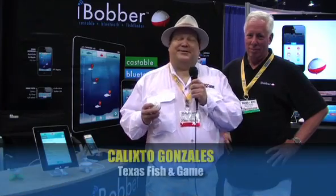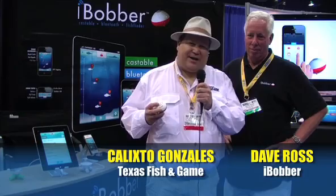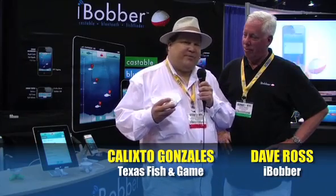In the modern age, you know you've arrived when you have an app for everything you do. And now we have a really special fishing app. Cal Gonzalez, ladies and gentlemen, 2013 ICAST. And I'm here with Dave Ross of iBobber, who is about to show us a really interesting app.